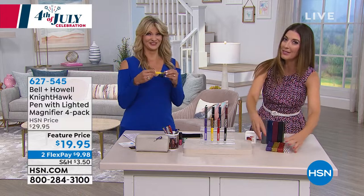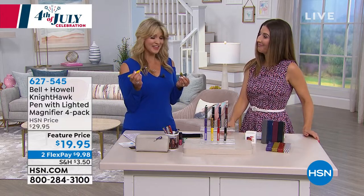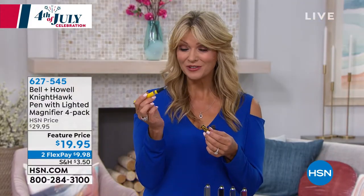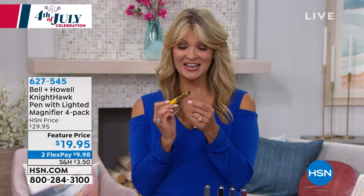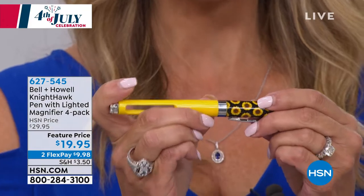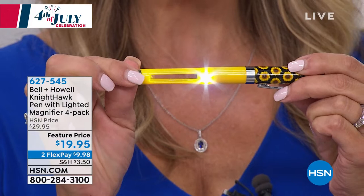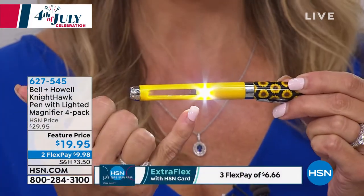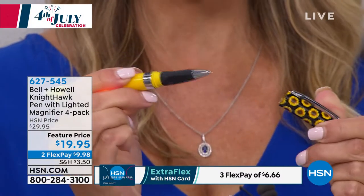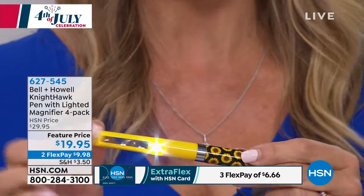These have been so popular since they arrived here at HSN. Absolutely, because they are four in one. They are adorable and you're getting four different pieces in one. You've got a great writing utensil with a soft touch grip, you also have the stylus on the end, and there's a built-in LED and a magnifier. So you won't have to leave your readers at home — you can see the menu in the dark at a restaurant, and if you choose a floral design you get a little bling too.